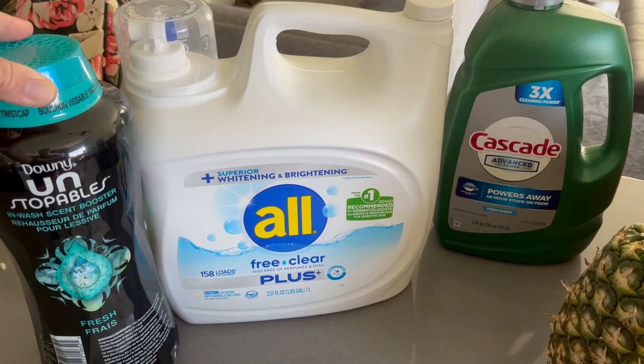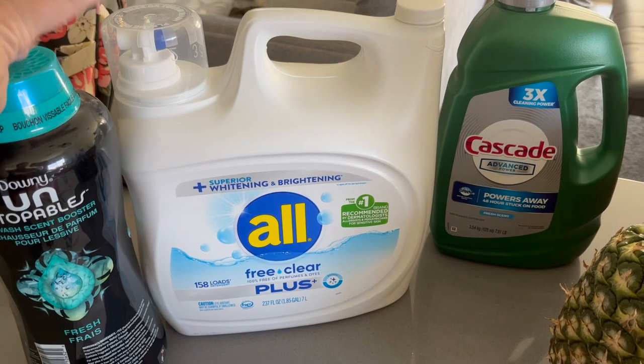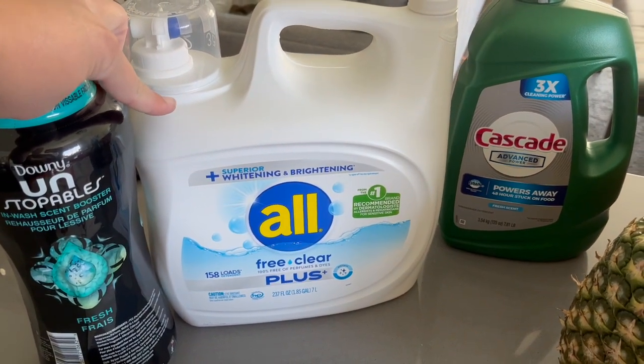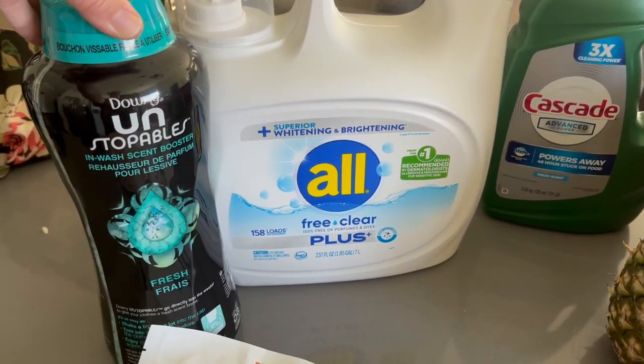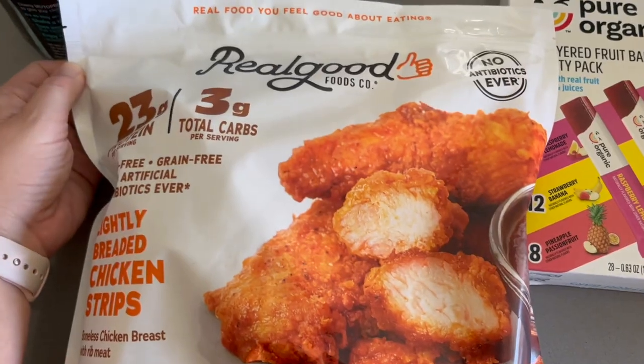So here are some of the home things — cleaning supplies — that I picked up. All of these were on sale. I usually get the Kirkland brand but this was actually cheaper because it was on sale. We like to use this for our dishwasher, and I like the Unstoppable beads. I know they aren't necessary, but when they go on sale I like to pick some up. These were also on sale.